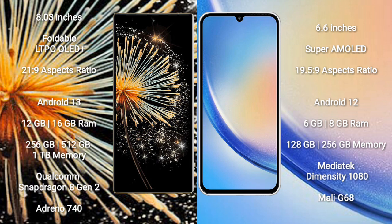Xiaomi Mix Fold 3 runs on the Android 13 operating system. Samsung Galaxy A34 also runs on the Android 13 operating system.